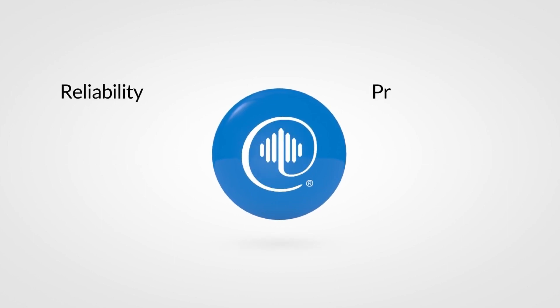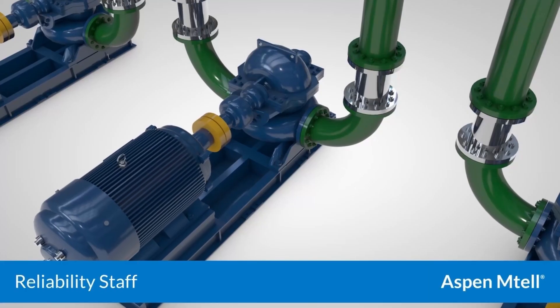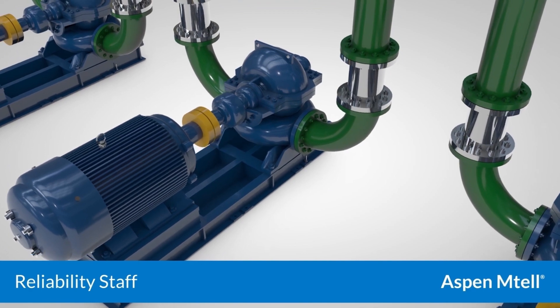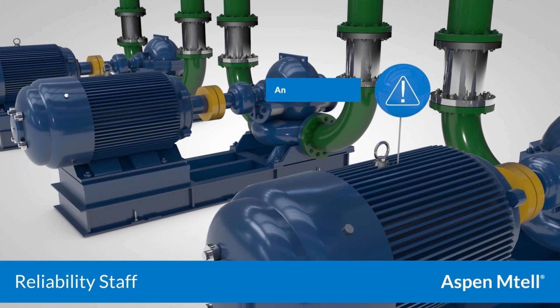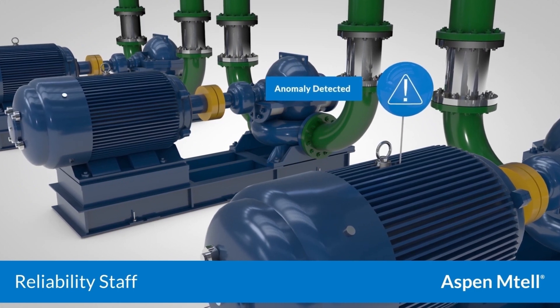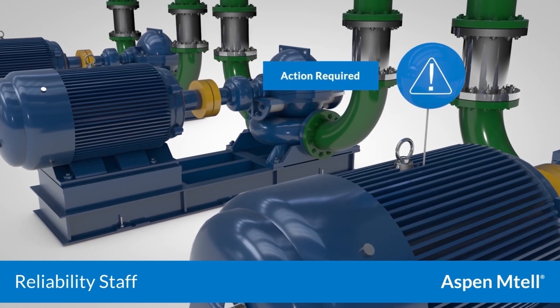The AspenTech agent solutions target explicit APM problems for definitive personnel roles. For equipment reliability staff, Aspen MTEL agents monitor and predict asset health issues. And with extreme early warnings, they prescribe process changes to avoid degradation issues or recommend maintenance action for safe, orderly service.